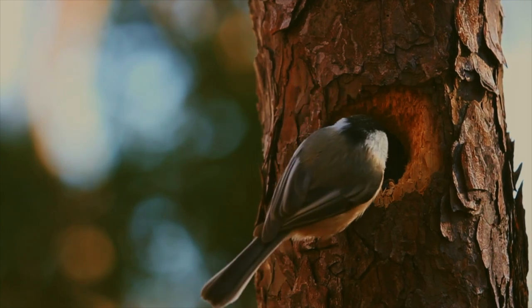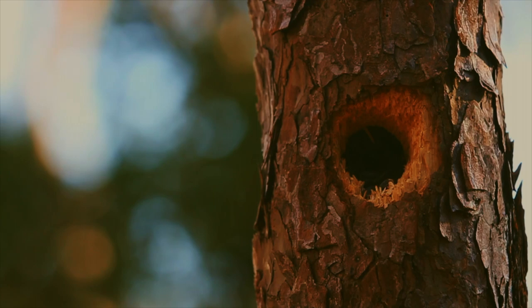Chickadees have the ability to enter regulated hypothermia during the cold winter nights. By dropping their body heat, this allows them to save a significant amount of energy. Chickadees aren't so chilly after all.